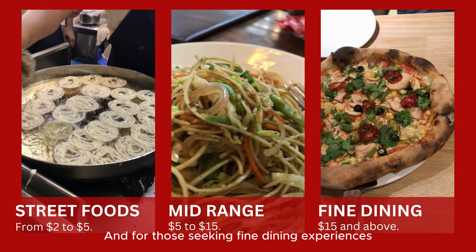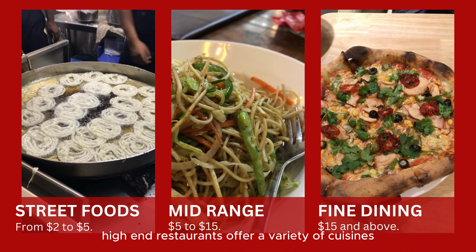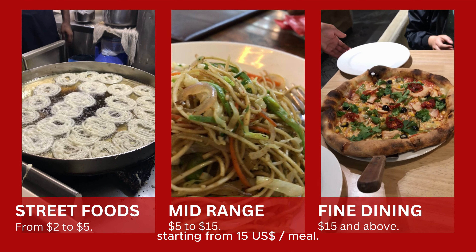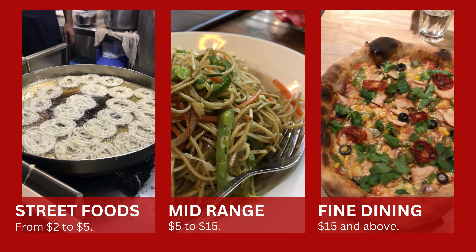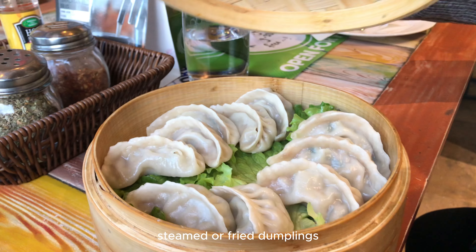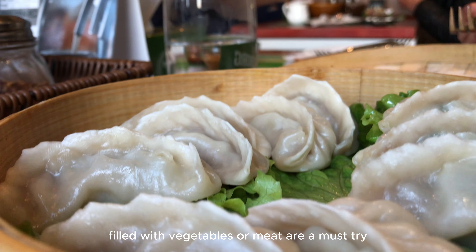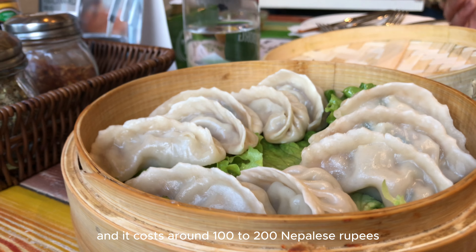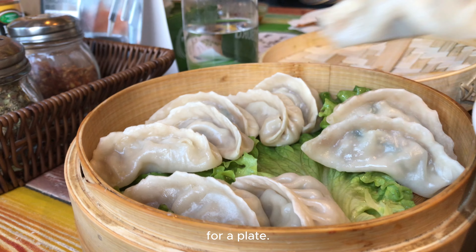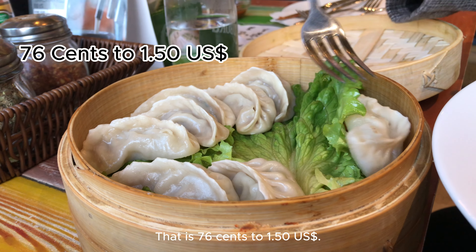For those seeking fine dining experiences, high-end restaurants offer a variety of cuisines starting from US $15 per meal. Traditional momos — steamed or fried dumplings filled with vegetables or meat — are a must-try, costing around 100 to 200 Nepalese rupees for a plate, which is 76 cents to US $1.50.